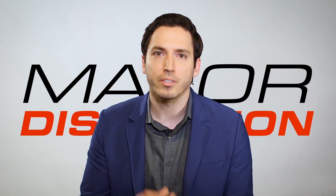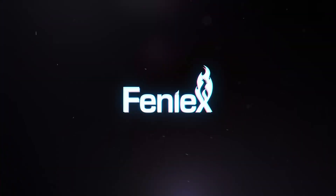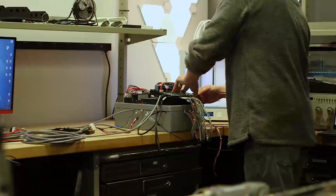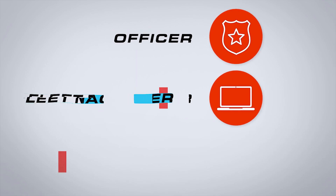Every 10 years, our industry goes through a major disruption. That time is now. After three years of development, Phoenix Industries is bringing the officer, the fleet manager, and the installer a brand new product of incredible performance — the next evolution of smart controllers.